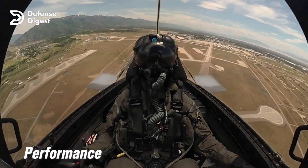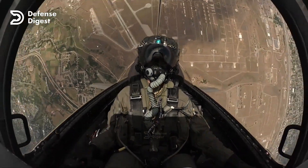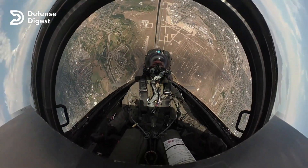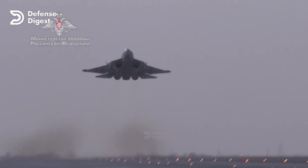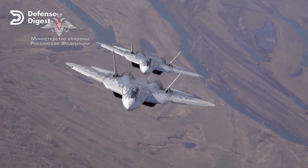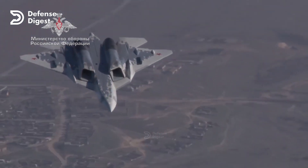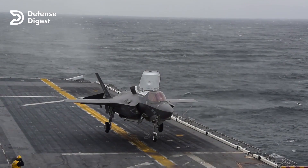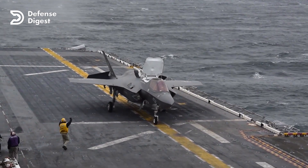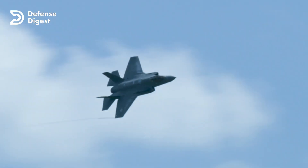Performance: the F-35 has a maximum speed of Mach 1.6 or 1,200 mph, a combat radius of 670 miles, and a service ceiling of 50,000 feet. The Su-57 has a maximum speed of Mach 2 or 1,500 mph, a combat radius of 745 miles, and a service ceiling of 65,000 feet. The Su-57 has an advantage in speed, range, and altitude, giving it more flexibility and survivability in combat. However, the F-35 has an advantage in maneuverability and agility thanks to its thrust vectoring nozzle and advanced flight control system, and can perform extreme angles of attack and high-G turns that the Su-57 cannot match.